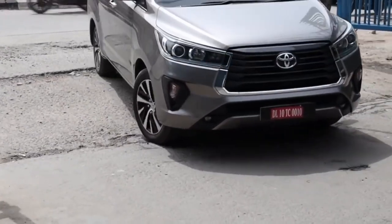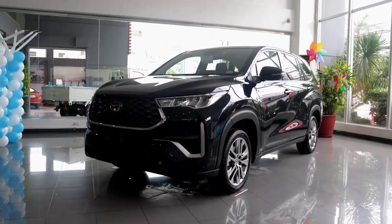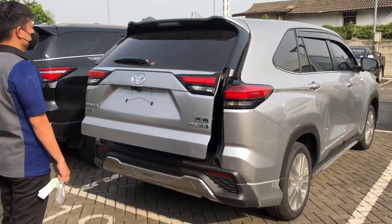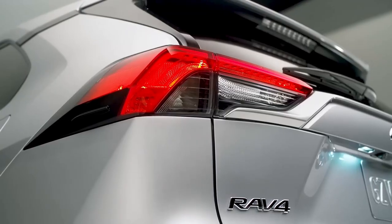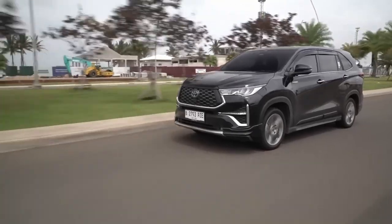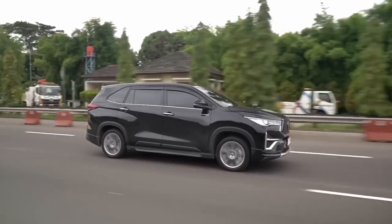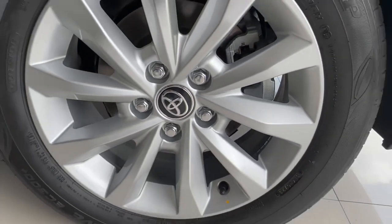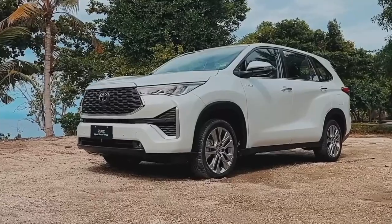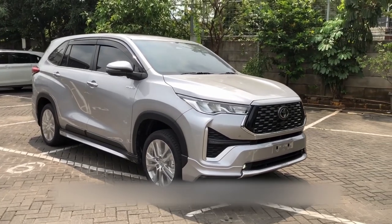Now let's shift our attention to the rear, where a captivating transformation takes place. While it undeniably bears the Toyota DNA, it breaks away from Innova's design identity. Take a closer look at the liftgate and you'll notice its striking resemblance to the acclaimed RAV4 — a touch of boldness and modernity to Xenix's overall appearance. Completing the package are magnificent alloy wheels: the gas variant proudly sits on 17-inch alloys, while the hybrid variant takes it up a notch with larger 18-inch alloys, perfectly complementing its eco-friendly nature.